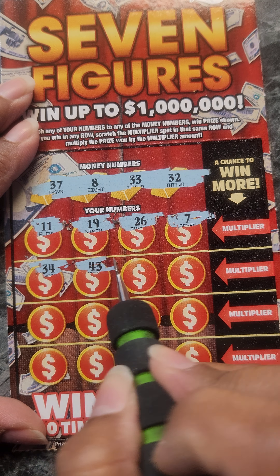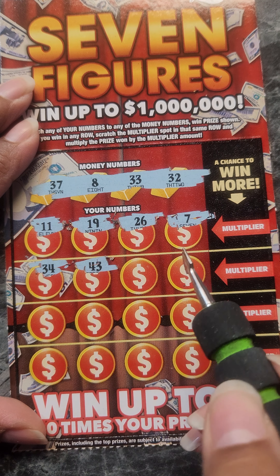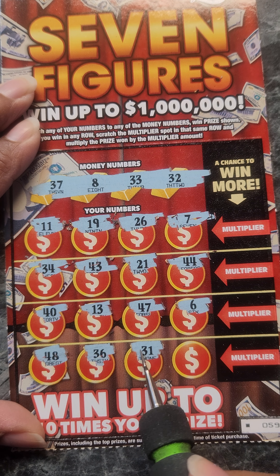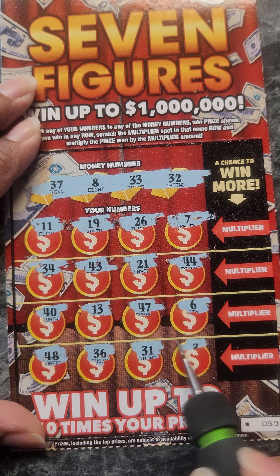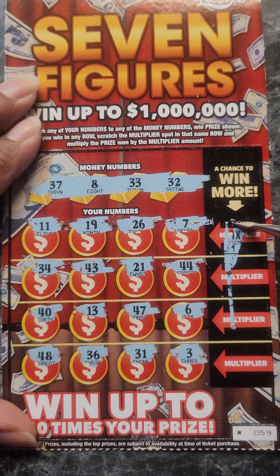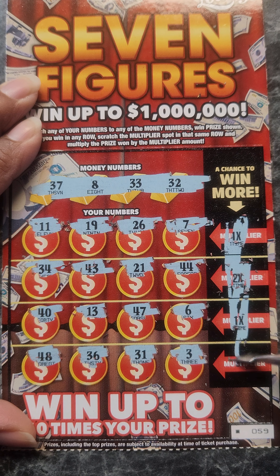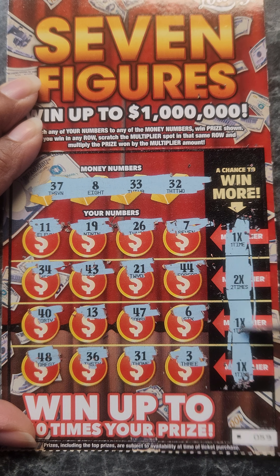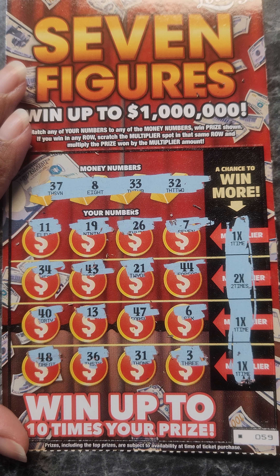34, 43, 21, 44, 40. 13, 47, 6. 48. 36. 31, 32, and 33, and a 3. Okay, well this was not a win. Let me just see the multipliers just for curiosity — with those multipliers you would think you would at least win something, but no, okay.